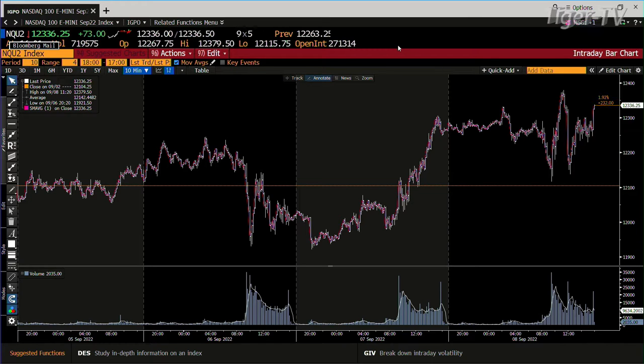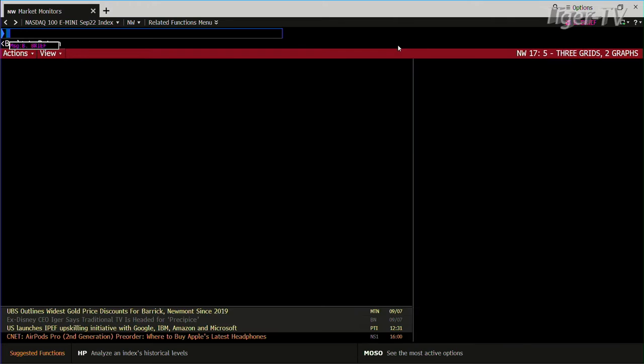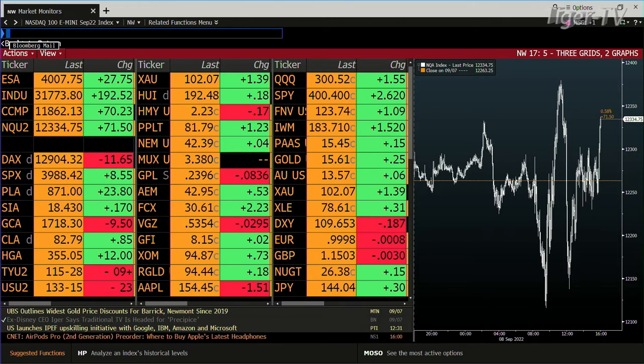We'll see where that baby shakes out tomorrow. You had the notes and bonds — they continue to want lower price, higher yield. The 10-year was down 9 ticks, trading 115.28. The 30-year down 23 at 133.15.